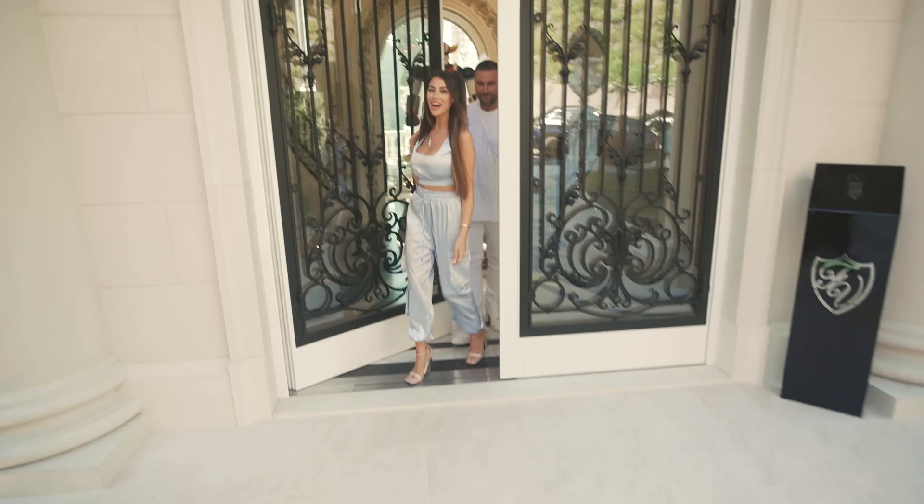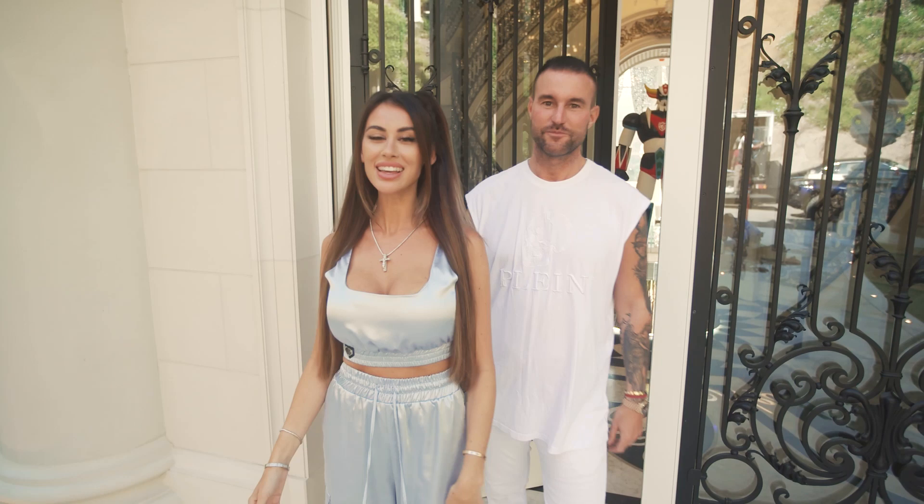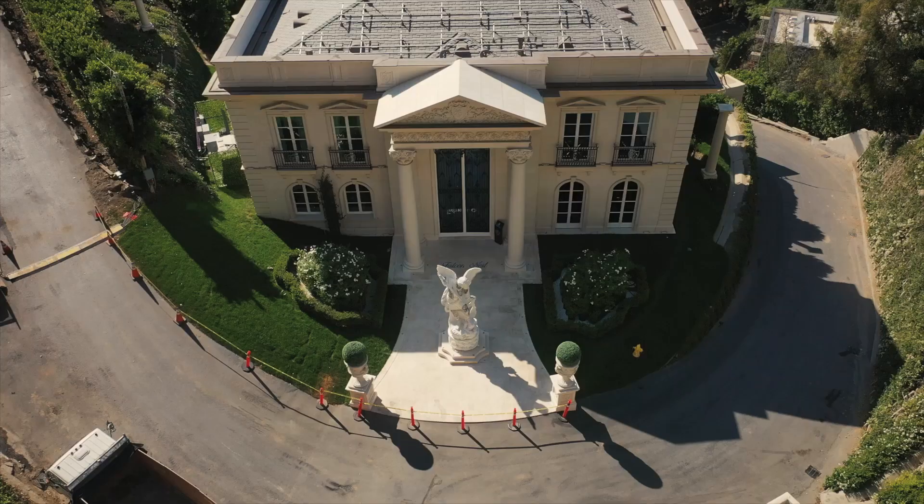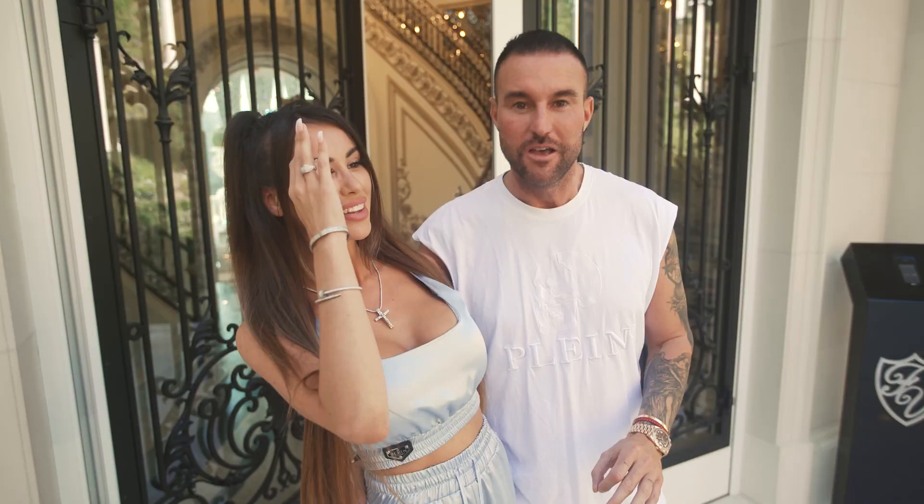Welcome to this afternoon. The guest house of Chateau Falkenview. Me and Philippe are going to show you around. There is so much to see, there is so much to experience, so guys, just come with us.